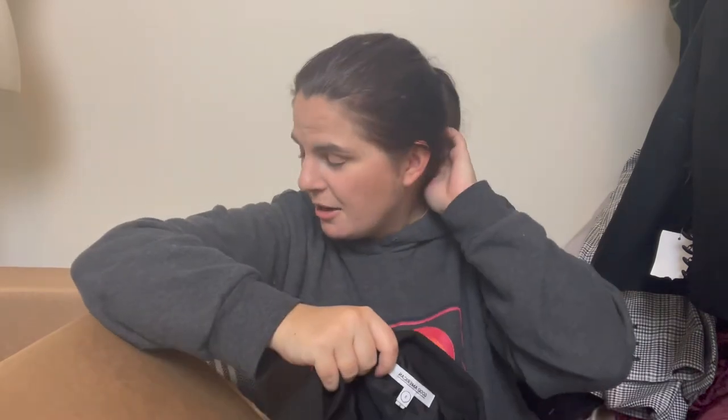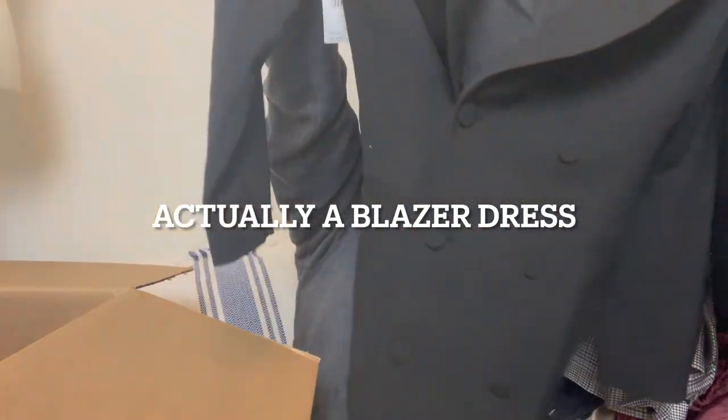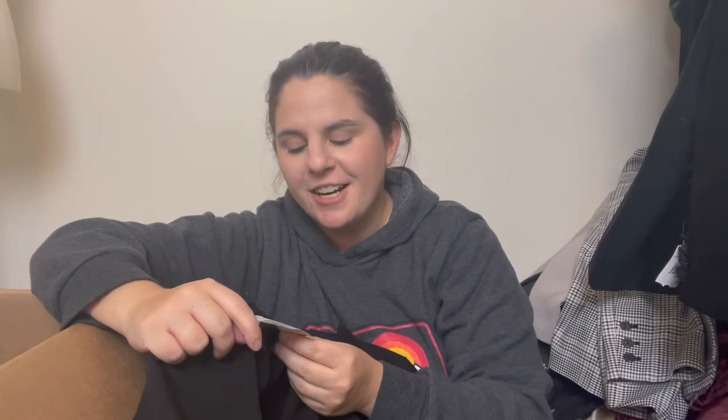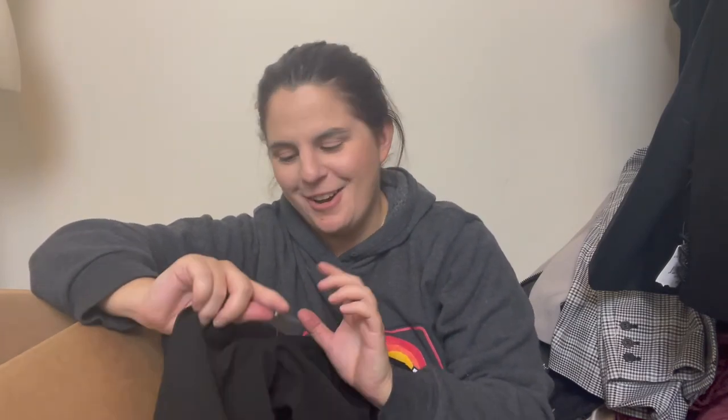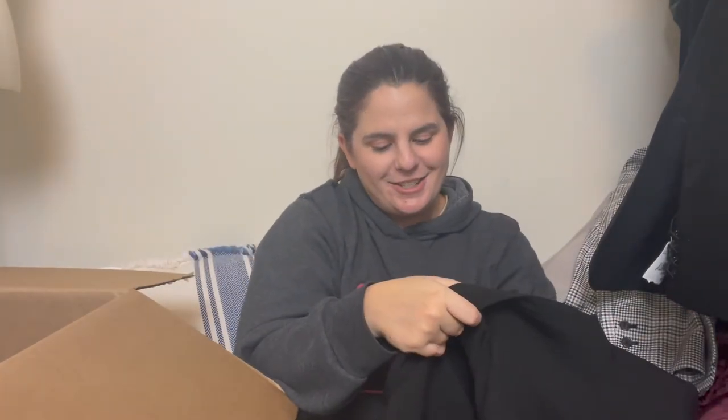I've never found this brand before — it's Good American. Their jeans do really well, and yes, this is the Khloé Kardashian line. It is a blazer — a really cute blazer. It retailed for $259, which is crazy.